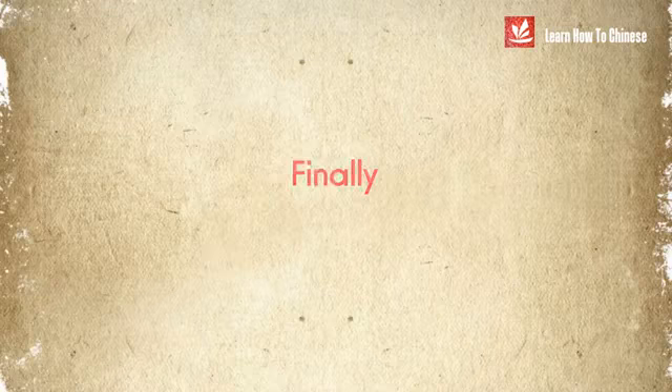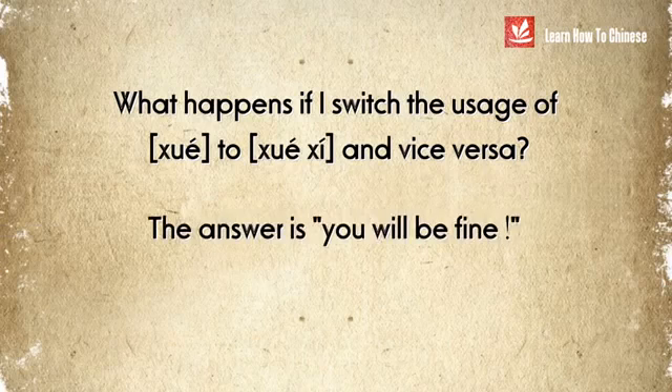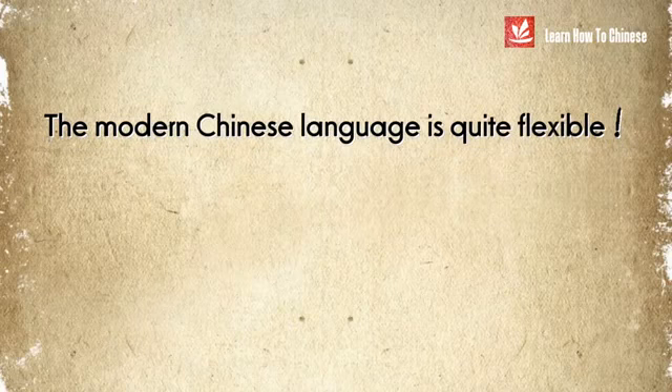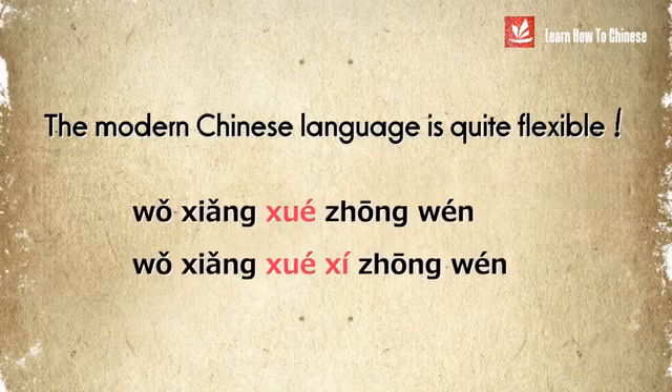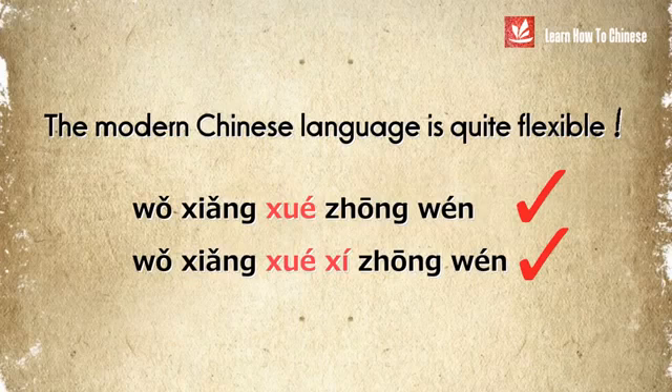Finally, you may wonder what happens if you switch the usage of 学 and 学习. The answer is: you'll be fine. The modern Chinese language is quite flexible, so even when you say 我想学 or 学习中文, people will still understand that you want to learn Chinese.